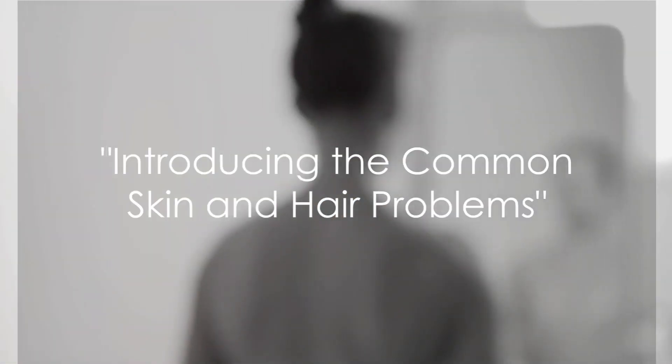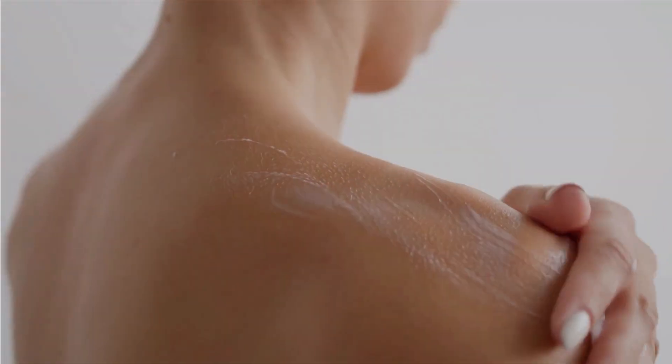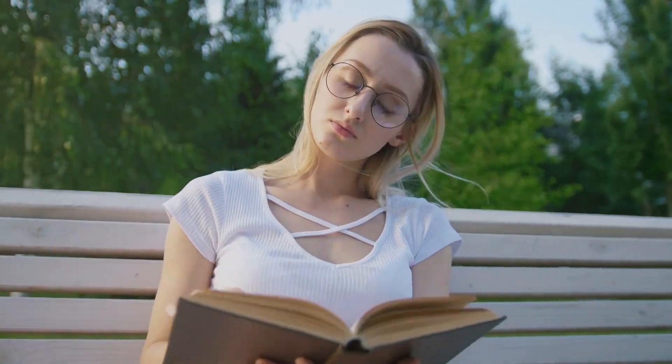Ever wondered why your skin looks dull or why your hair lacks that healthy shine? It's time to address the elephant in the room: common skin and hair problems. From dull skin and dry hair to daunting acne and hair fall, these issues often stem from various factors. Environmental influences, diet, and lifestyle choices can play a significant role in the health of your skin and hair. Knowing the problem is the first step to finding a solution.